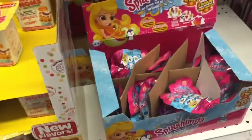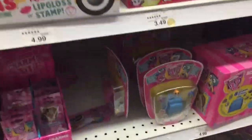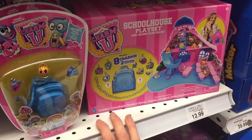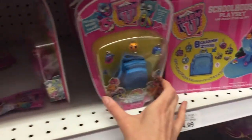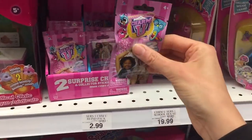Hey guys, look — Splashlings! I absolutely love Splashlings, they're so cute. Look, they have some blind bags and I'm gonna get some more because we love them — putting them in our cart. Look guys, I found some Charmy U — it's a schoolhouse play set in these cool little backpacks. And I found some blind bags, totally gonna get some.